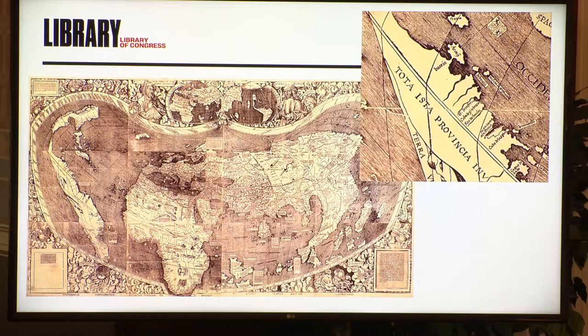Waldseemüller also in his great 1507 map employs a Ptolemaic second projection. But he has a serious problem — the world is much bigger than Ptolemy. Ptolemy doesn't go 360 degrees and he only goes 10 degrees below the equator. So Waldseemüller has to modify. The way he modifies is that he tries to squeeze it and stretch it. You can see in the inset that he actually kinks Ptolemy's little curves. Ptolemy's curves are perfect, beautiful geometric figures. But what Waldseemüller does to make the world fit is he squeezes the projection, messes with the projection. And this is something that cartographers are going to wrestle with during this period.